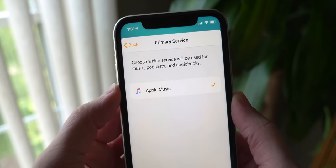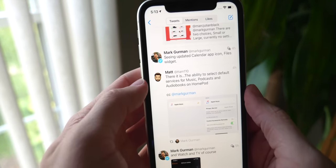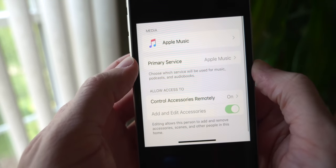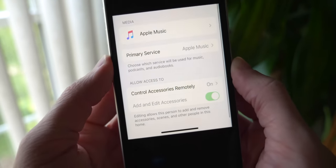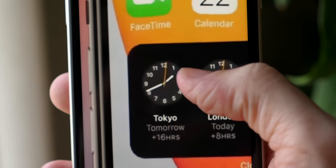Next up, this one is huge. You no longer have to only use Apple Music on the HomePod — it seems Spotify will finally be supported. This comes courtesy of Matt over on Twitter, and you can see the primary service is now editable. That's a huge deal. The HomePod has been locked down for three-plus years, so the fact that they're finally opening it up is a great sign of things to come.